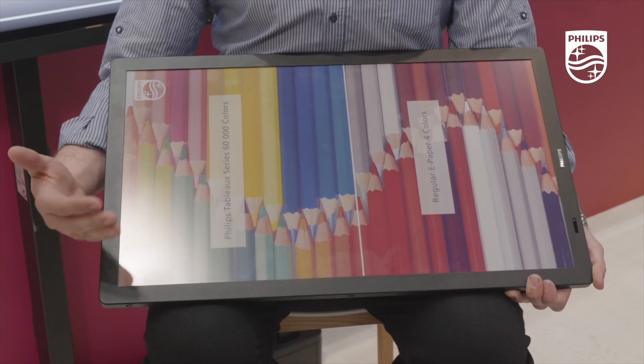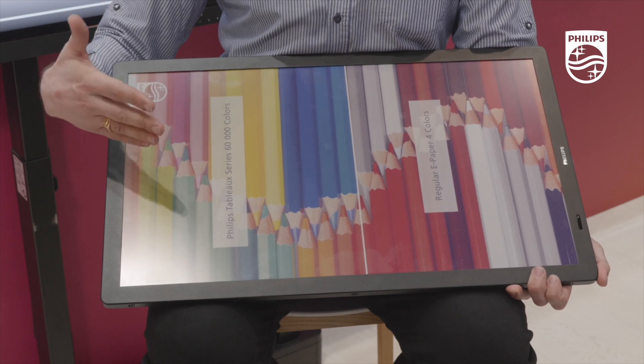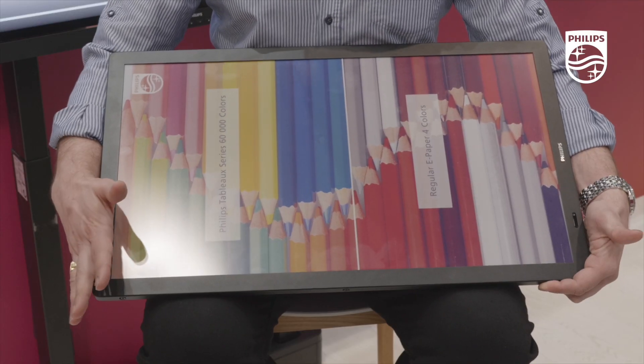The good thing about e-paper and the Tableau in general is that it uses a bistable kind of technology that fixes the image and has a reflective background, so it doesn't need any light. It just takes advantage of the ambient light environment around it, so power consumption is almost close to zero. When powered, it takes around 17 watts and 30 seconds to do a full refresh, then goes automatically to standby where consumption is around 0.5 watts. This means that in a period of about one and a half years, there is a full return on investment.